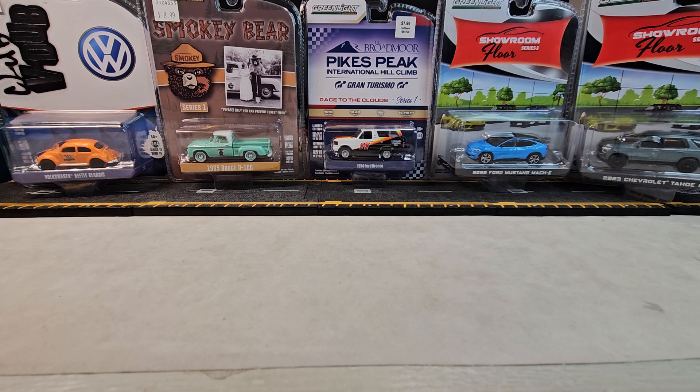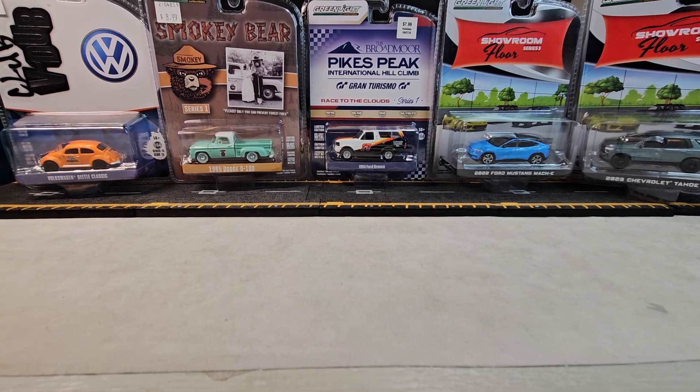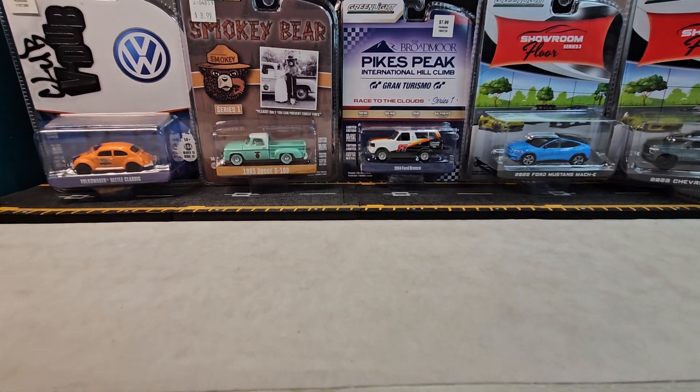Welcome back to Dollstar Diecast. Got a Sunday night green light show, let's check it.